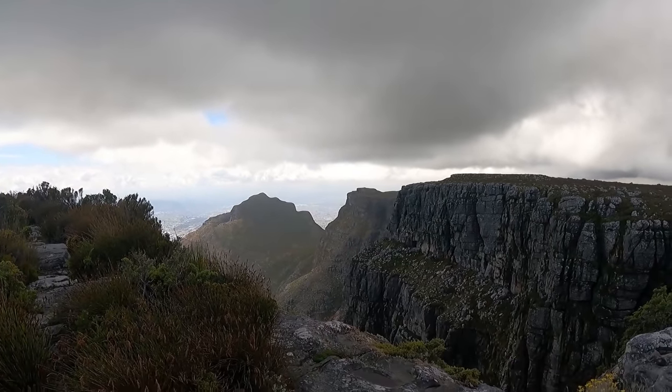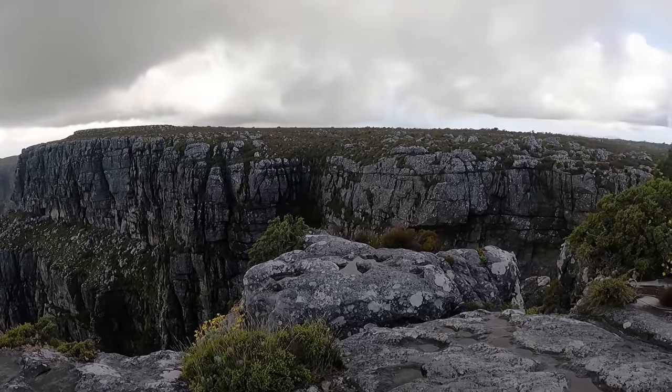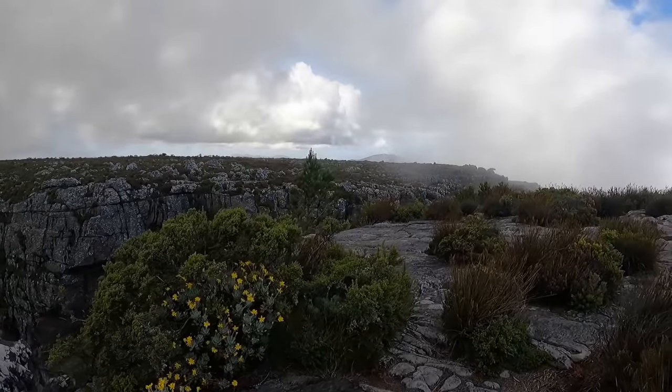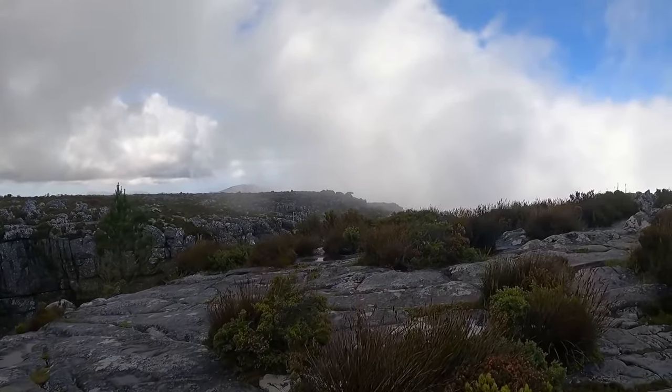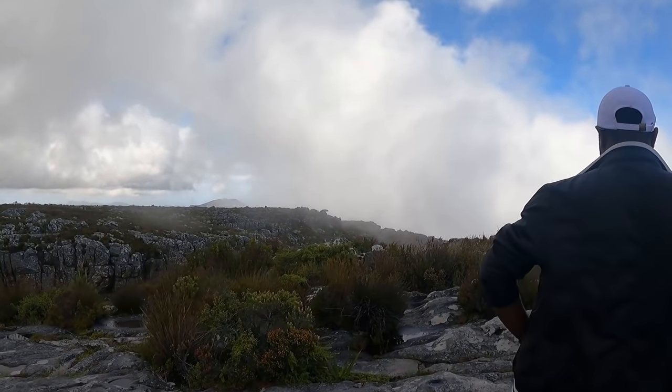That's Devil's Peak over there. Devil's Peak and here we're on Table Mountain. Devil's Peak, Table Mountain, Lion's Head, Signal Hill — those are like the four landmarks you usually see here from Cape Town CBD.